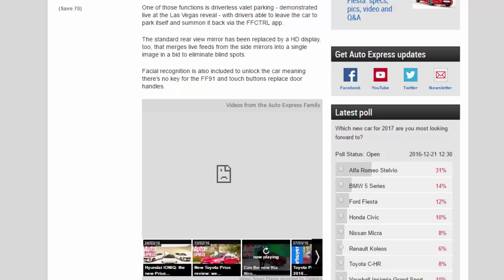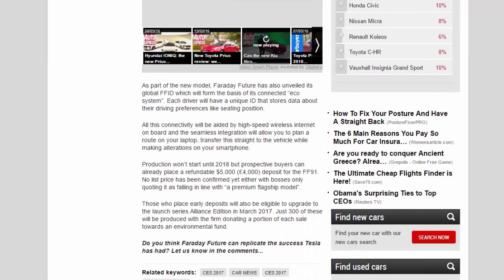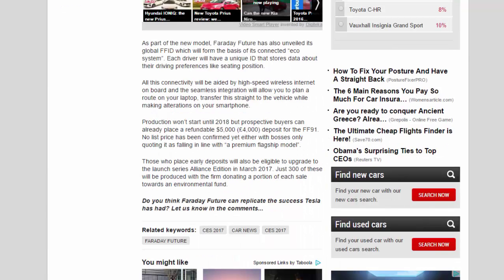As part of the new model, Faraday Future has also unveiled its Global Fit, which will form the basis of its connected ecosystem. Each driver will have a unique ID that stores data about their driving preferences, like seating position. This connectivity is aided by high-speed wireless internet on board, and seamless integration will allow you to plan a route on your laptop and transfer it straight to the vehicle while making alterations on your smartphone.